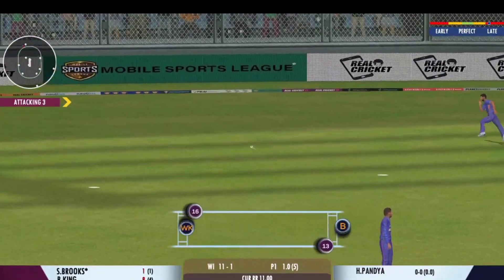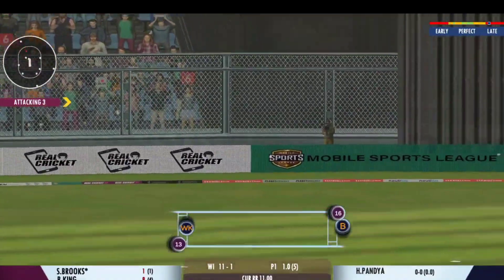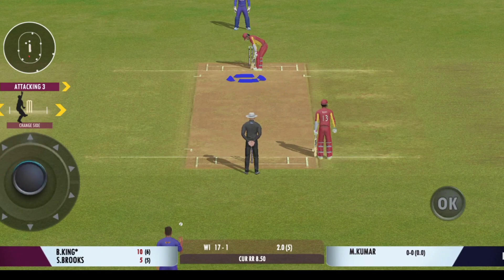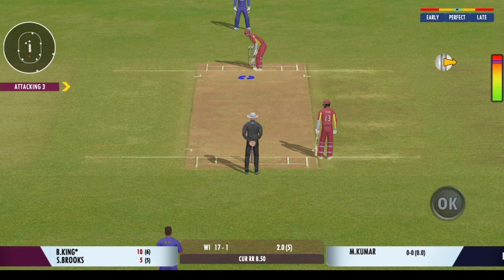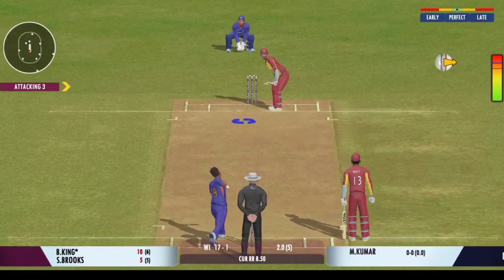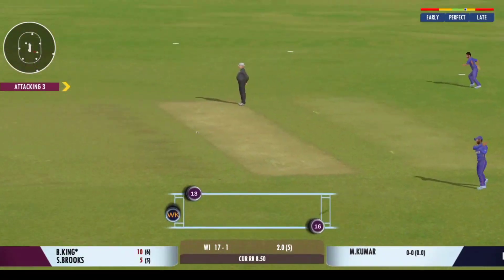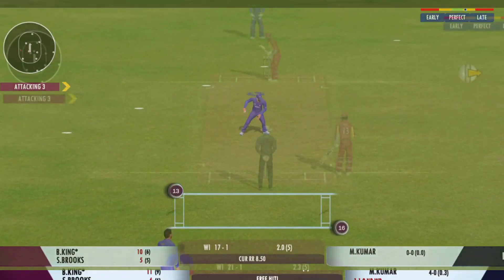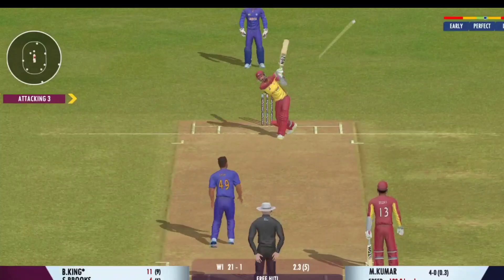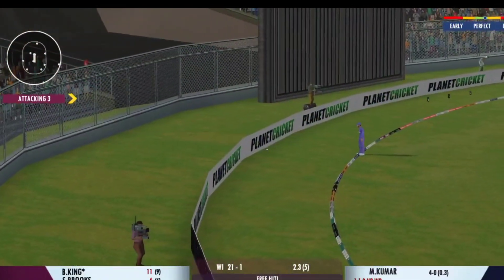There's the wicket! That brings us to the end of the powerplay — the fielding captain can now have more fielders outside the inner circle. Good shot for a single. Lucky! Wow, he's picked the bones out of that one.